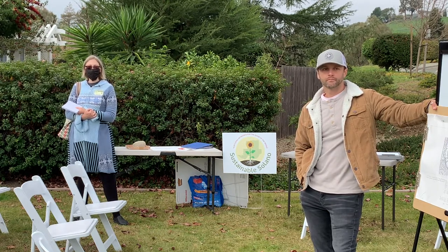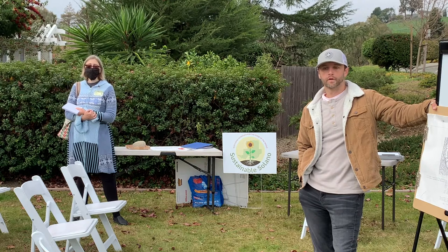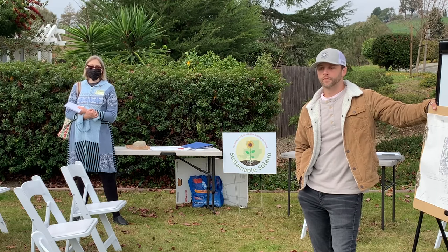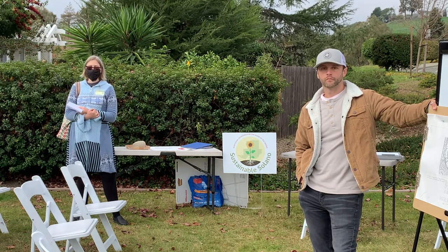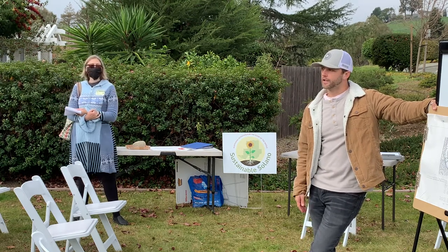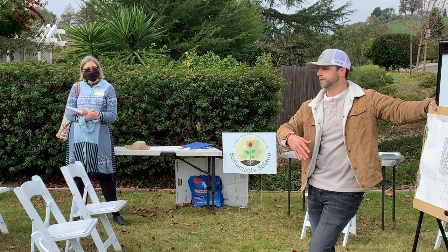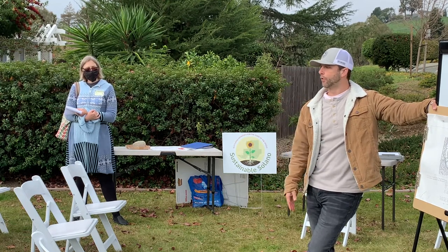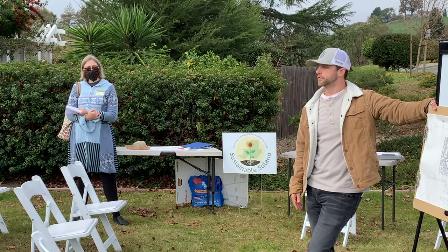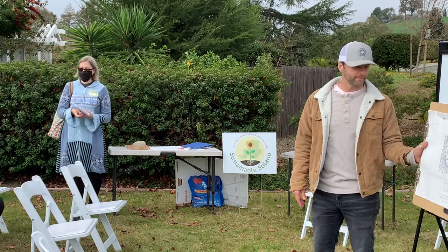Michael will be involved with the design process for both sites and will be around for further education if you have questions or want ideas for your backyards. His contact information is on the handout. He specializes in two areas beyond rainwater catchment and soil biology: food forests and edible landscapes, and native naturescaping. Thank you very much — it was great.